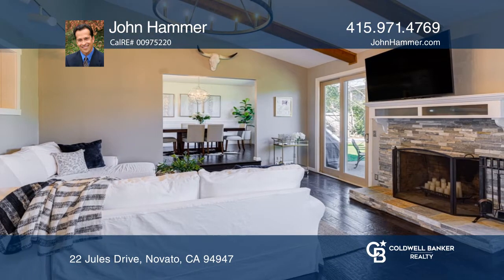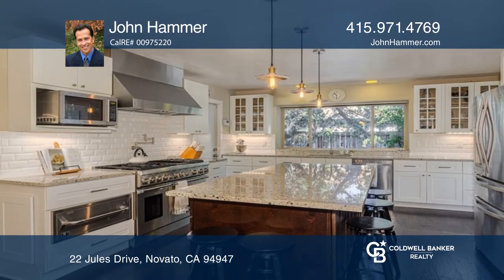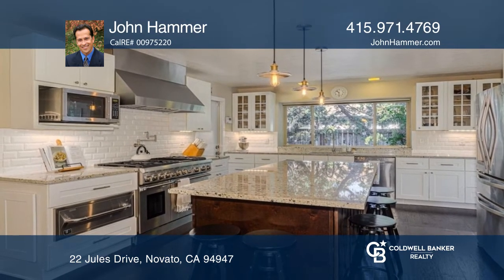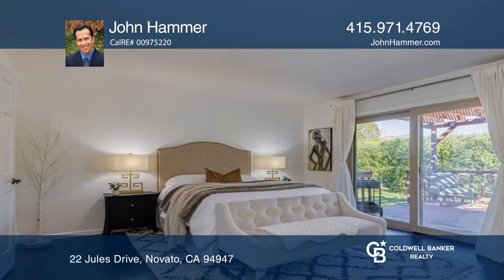Details include a gorgeous eat-in kitchen with stainless steel appliances, vaulted ceilings in the living room, a formal dining room, and more. The primary suite boasts an updated bath, walk-in closet, and its own yard access.